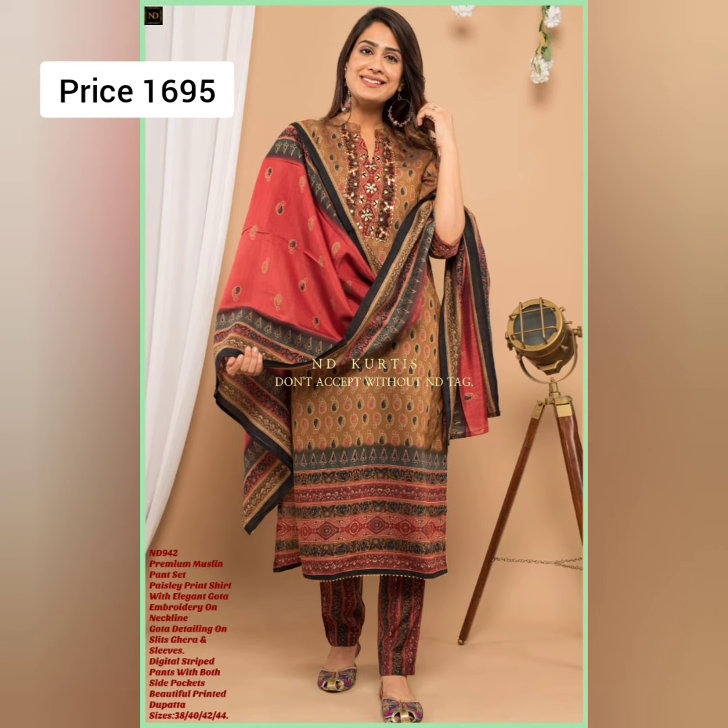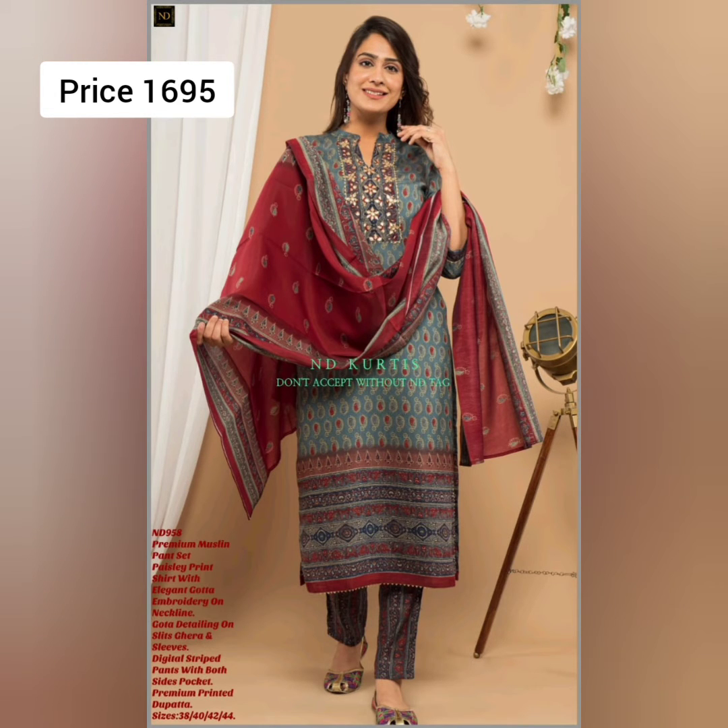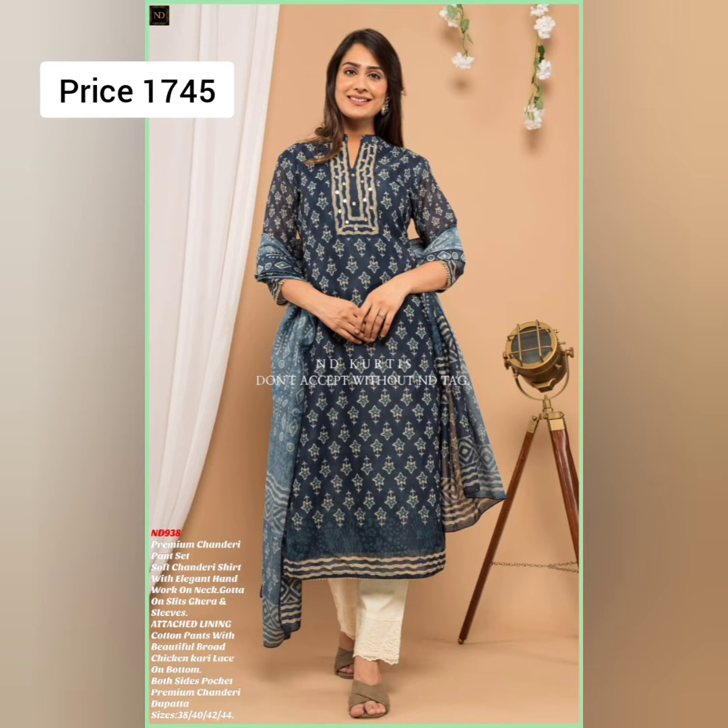Next is a premium muslin pant set. It has an amazing printed shirt with elegant gota embroidery on the neckline, gota detailing on the sleeves, and a beautiful printed dupatta. Size is 38 to 44.